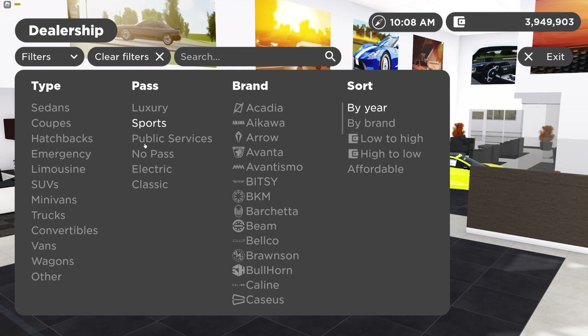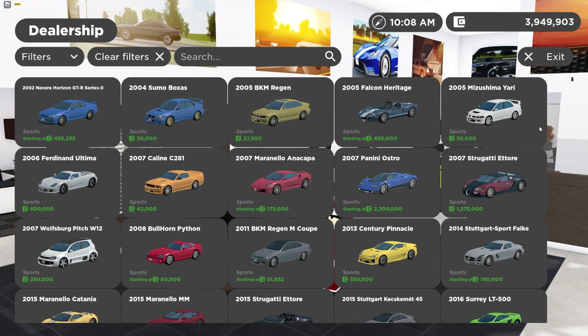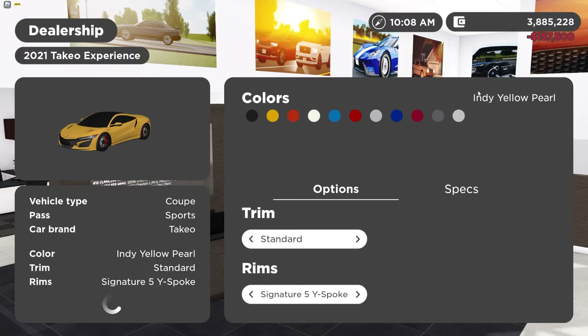I'm going to pick something under the sports category. I asked the AI to pick a number between one and fifty, and it chose 49. All right, we need to find the 49th car — wow, okay, it wants a sporty car.